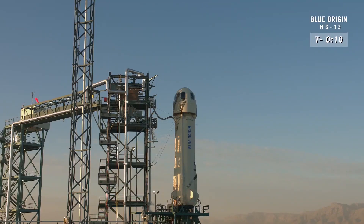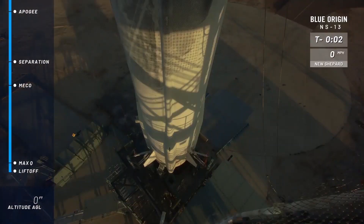It's minus 13, 12, 11, 10, 9, 8, 7, 6, 5, 4, command engine start, 2, 1...